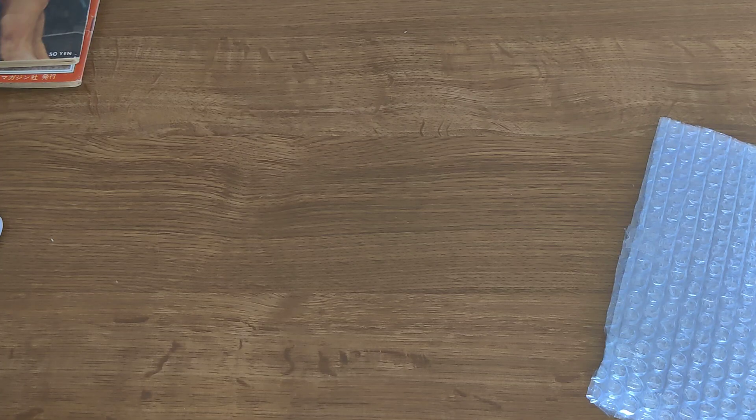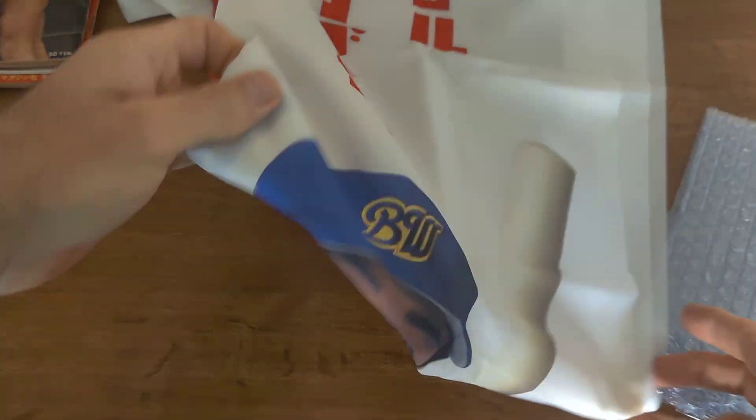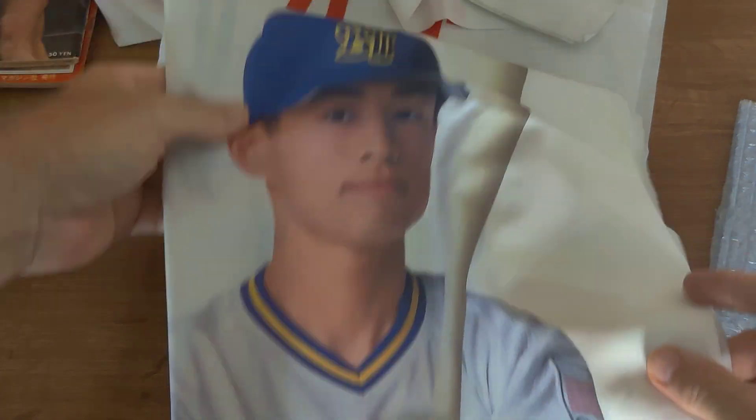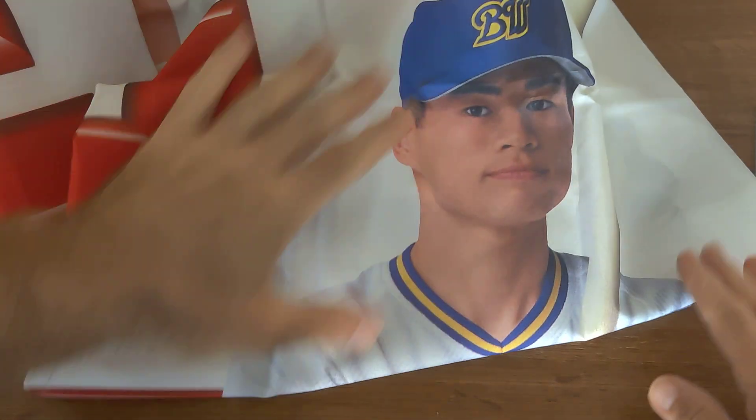The last item I have here is an Ichiro item. This might be a little difficult to display. This is called the Nobori — it's like an advertising flag. As you can see, it's pretty big — I don't know, six or eight feet tall. When he was with the Oryx Blue Wave, it was advertising for Nissan. He did a lot of advertising for Nissan back then. This would go on a pole and hang up in front of a Nissan dealership. This is a nice one featuring Ichiro in his uniform.